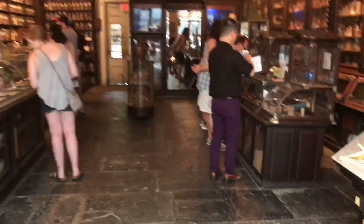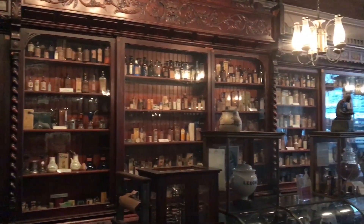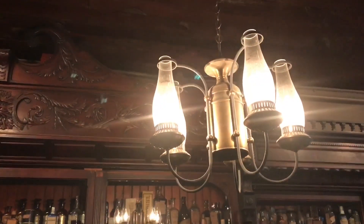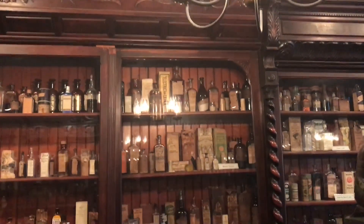Oh wow, this is much bigger than I expected it to be. The scope of this place is incredible. There's so much stuff to look at. And I love the old architecture of the inside of this place. It's really beautiful.